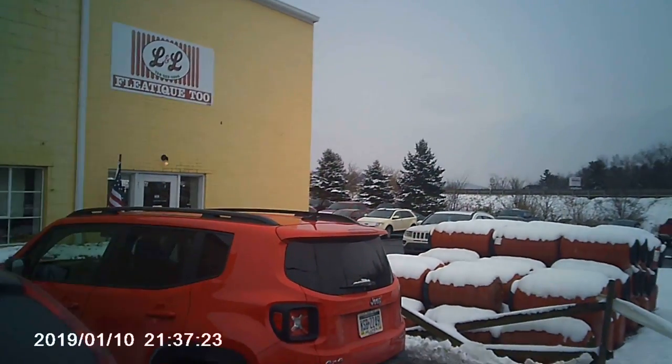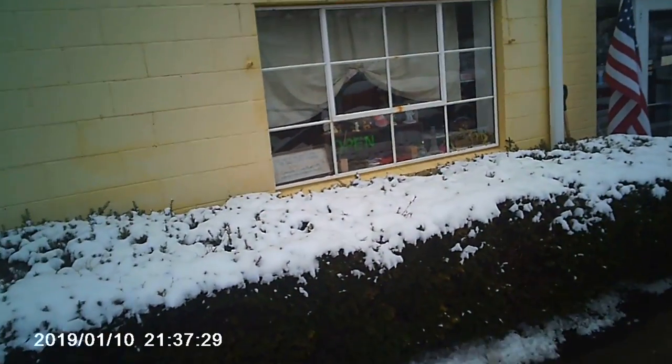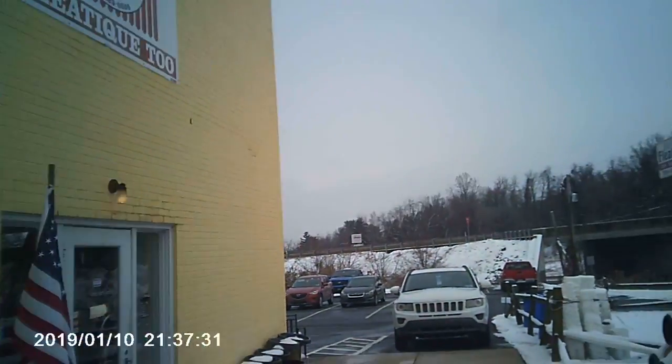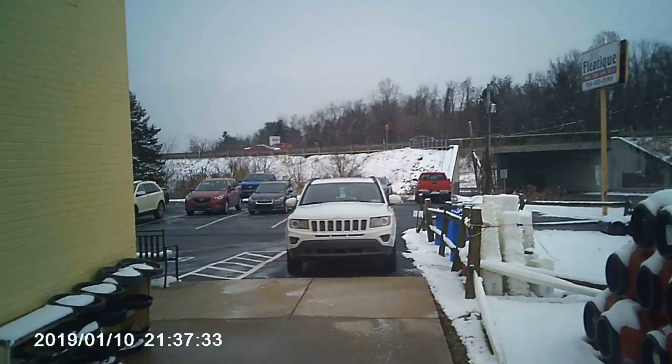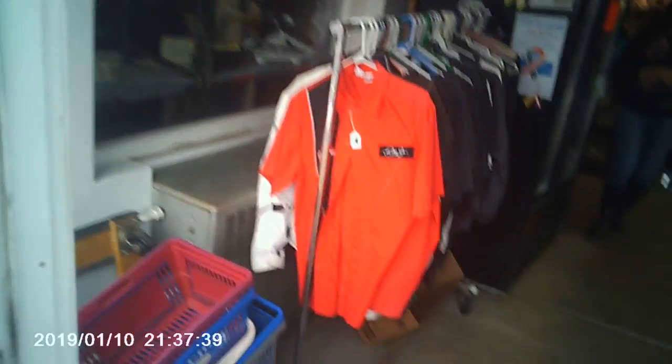Welcome back everyone to The Past is Alive. Recently I took a trip out to L&L Fleetique 2 Antique Mall located in Adamsburg, Pennsylvania. It's about 15 minutes away from where I live. I've been here before many times and I seem to always find some good stuff here. This time, pretty decent haul of vintage toys, so check it out.